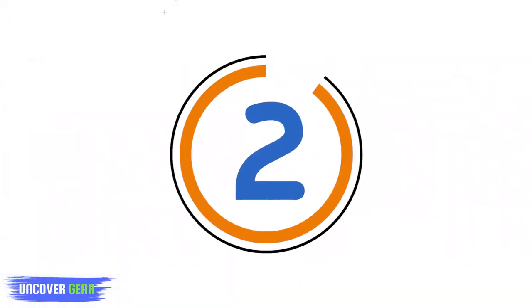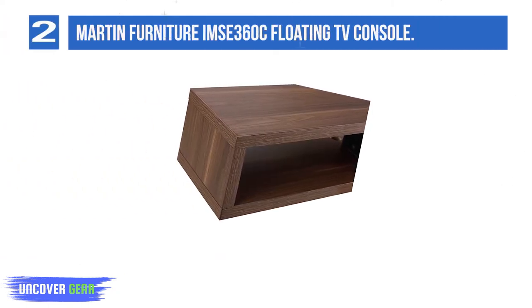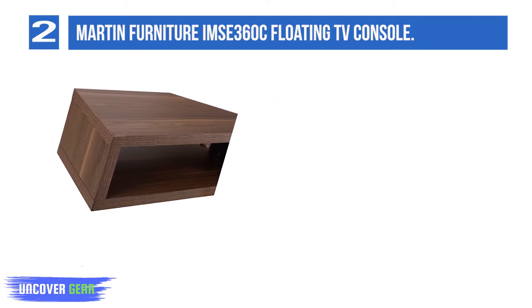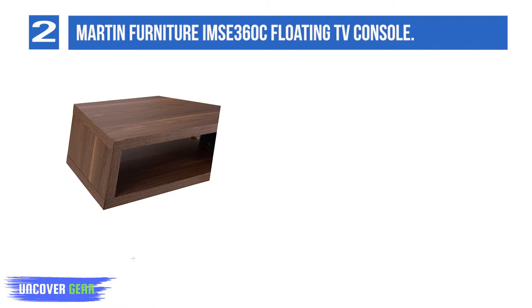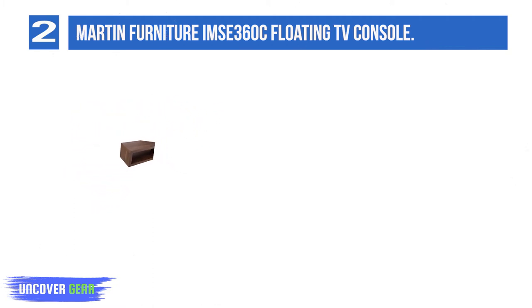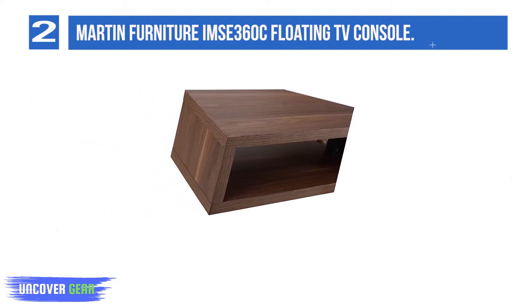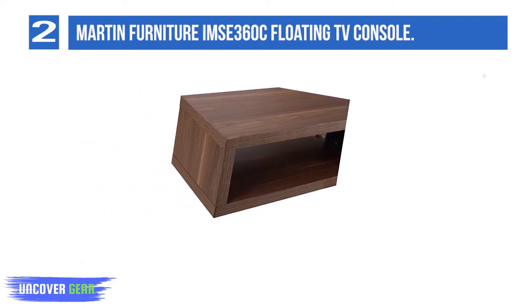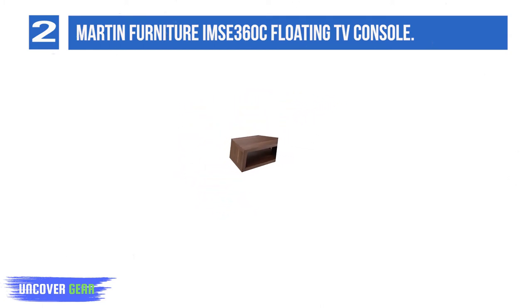List Number 2: Martin Furniture Imsa 360C Floating TV Console. This console is made of wood with a lovely laminated finish. The product can hold up to 120 pounds, which means it has a great capacity. It is easy to assemble and you can mount it to the wall without any hassle. If you are looking for a product which is elegant and looks great in your home, then opt for the Martin Furniture Imsa 360C TV Console.